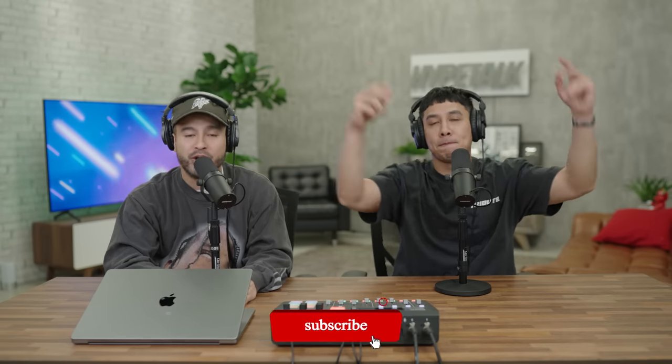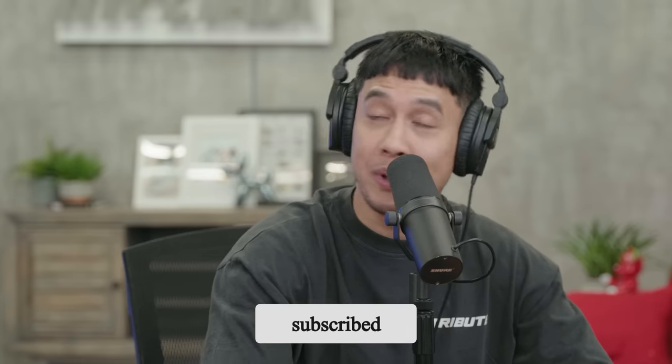Thank you for checking out these five things you must consider before purchasing any sneaker or clothing. Huge shout out to Tan — make sure you guys are subscribed to the channel. There's more out there that we need to discover, because fashion's always changing. Until next time — peace.